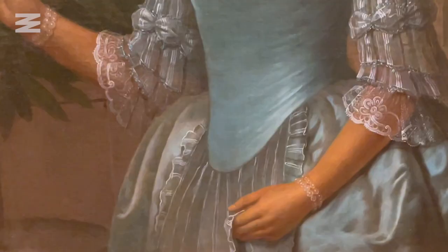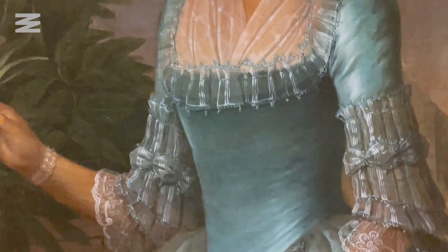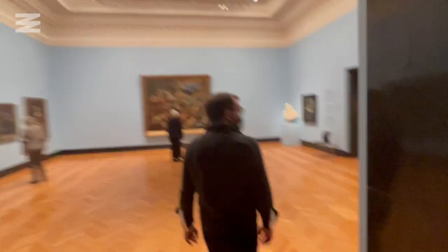That locates both the artist and the sitter in Amsterdam, at the heart of the Dutch Empire. Her dress would have been the highest fashion, and we were partly able to date this painting because of the fashion of her dress and how precisely it's represented.